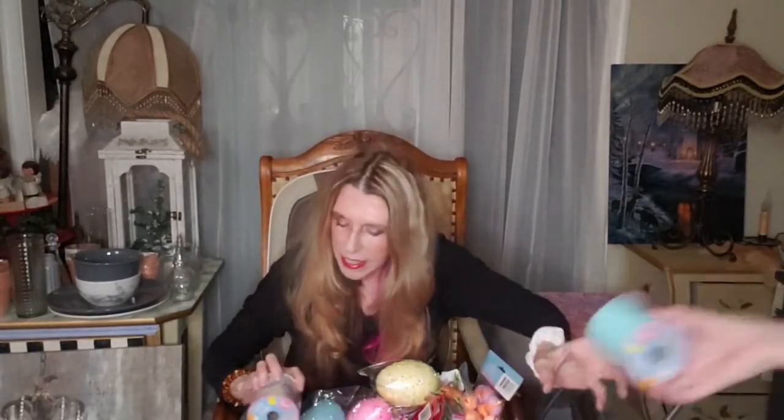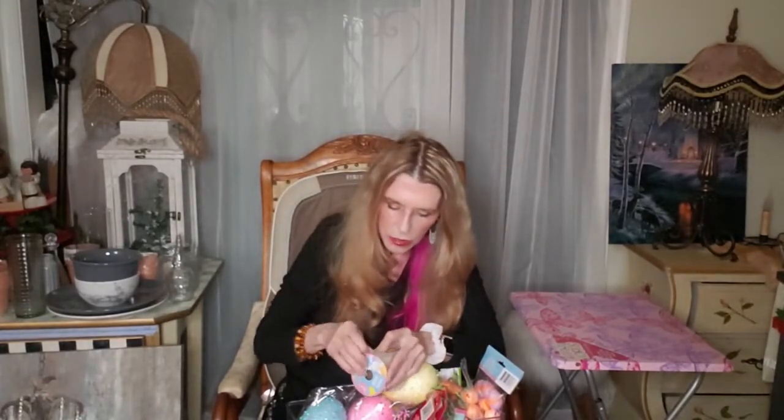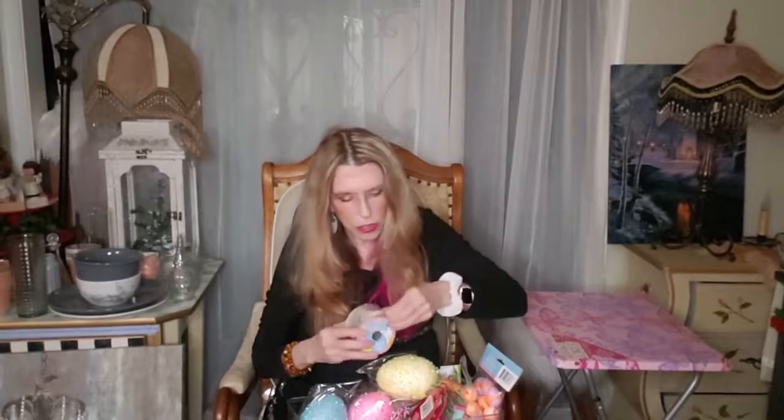This one says 'Happy Easter' and it's almost like a jute, but a very fine jute — not real thick. It almost feels like burlap but very light.